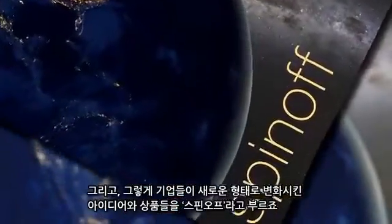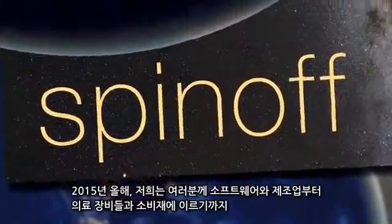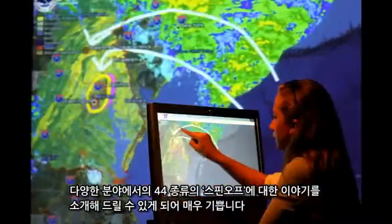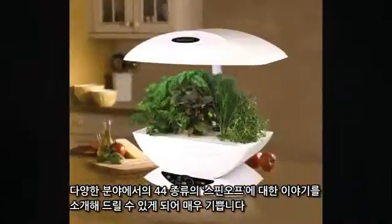The ideas and products that companies turn into new ones are called spin-offs. In 2015, we're delighted to bring you the stories of 44 spin-offs in everything from software and manufacturing to medical devices and consumer goods.